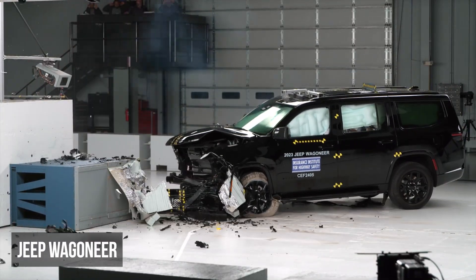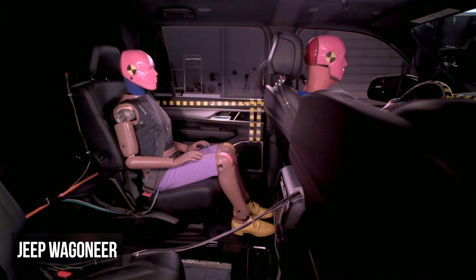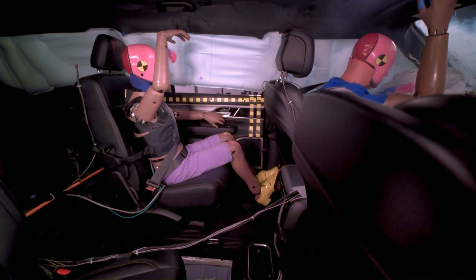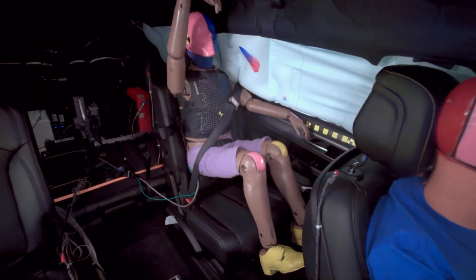The Jeep Wagoneer also earns a marginal rating in the moderate overlap evaluation. The restraints worked well to control rear seat dummy movement. However, like in the Expedition, elevated seatbelt forces resulted in a moderate injury risk to the chest.